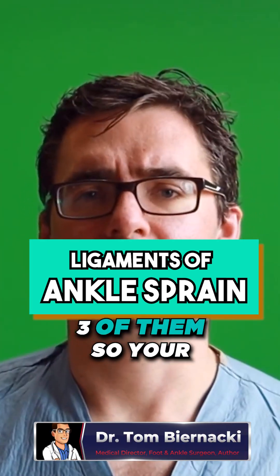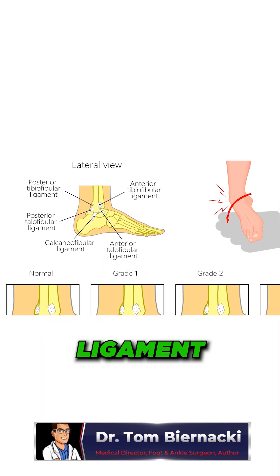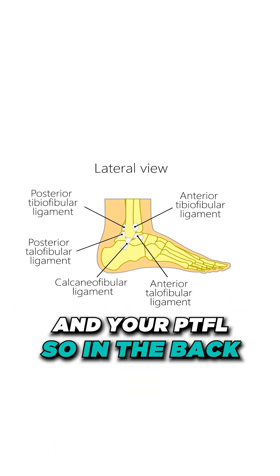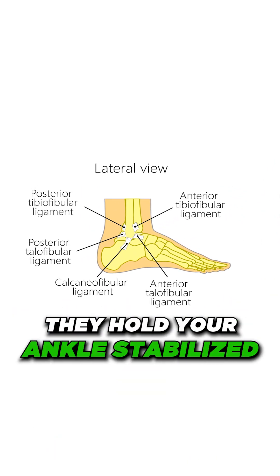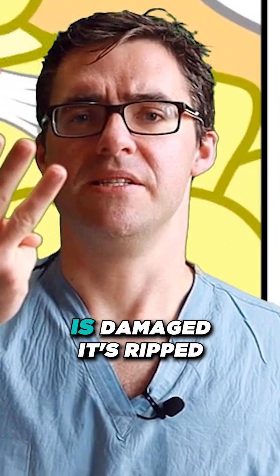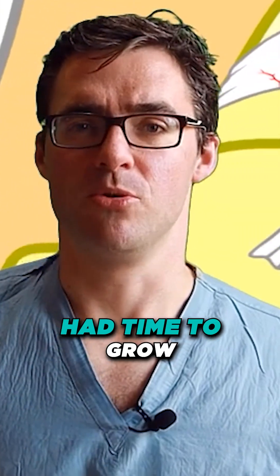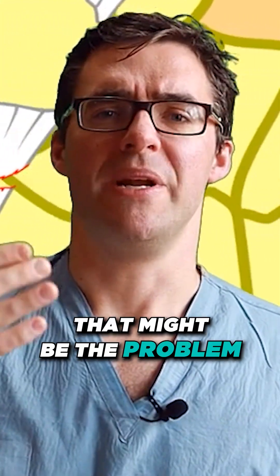Number two: ankle ligaments. Three of them — your anterior talofibular ligament, your calcaneofibular ligament, and your PTFL in the back. They hold your ankle stabilized. If one of those three ligaments is damaged or ripped, and you're moving around so much that it hasn't had time to heal into itself, that might be the problem.